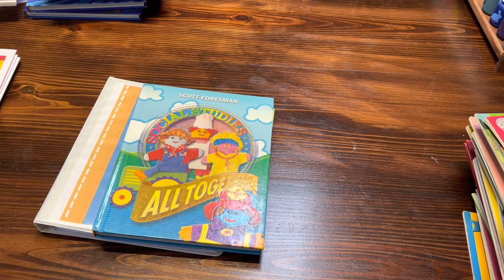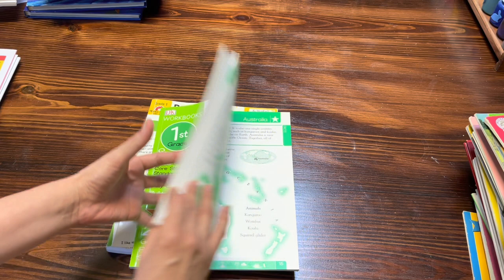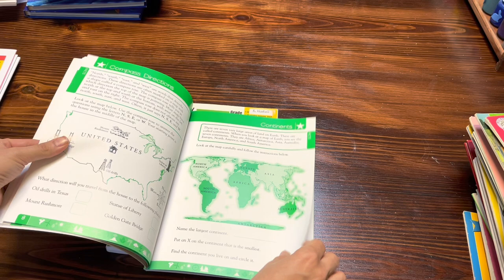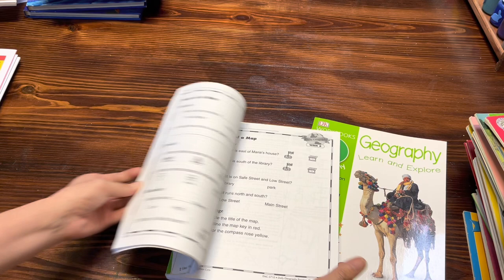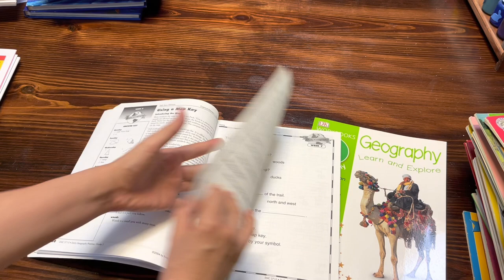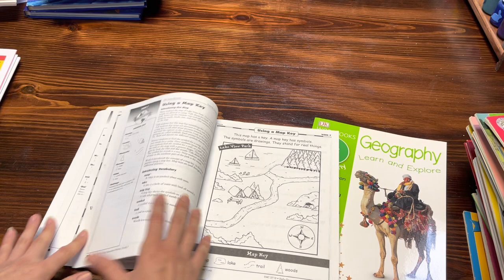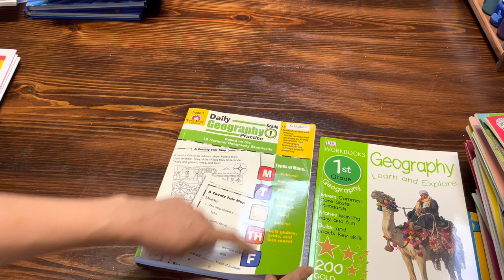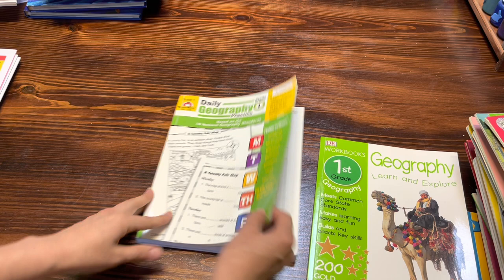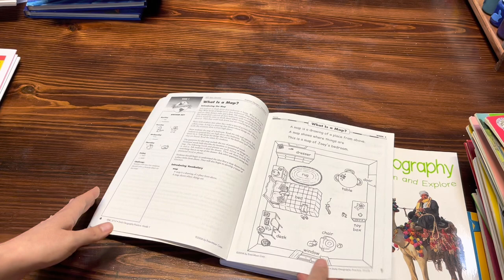For geography, she's been working out of the level K workbook for the DK geography books. This is a first grade level one that I found at a thrift store. I feel like these are pretty simple for her and we could do more than just one page a day. The new grade one book — you get a map and then you have a couple of different things to answer based on that map. It seems a little more exciting. It's structured as a Monday-through-Friday curriculum for one day a week, but I think we can do the whole week's content in one day since it's mostly coloring and simple questions.